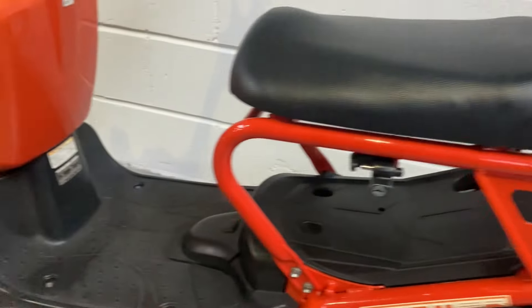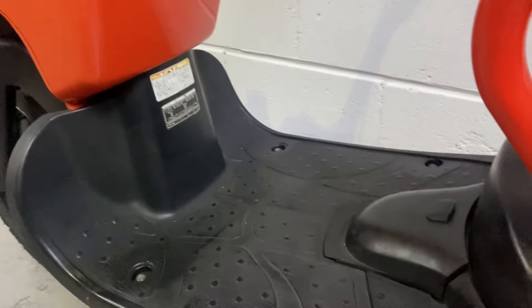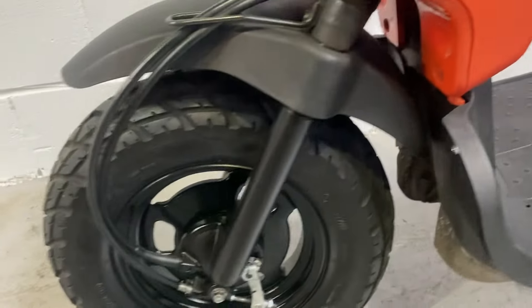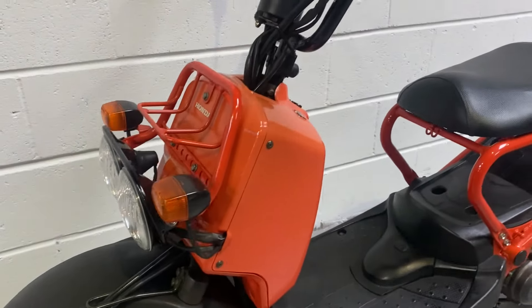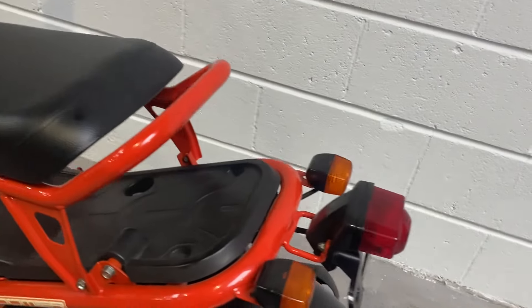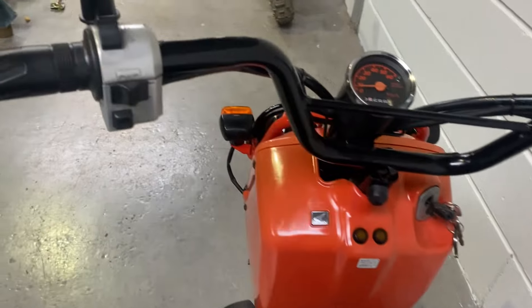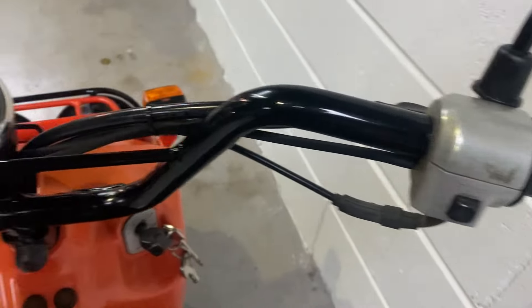Orange frame again, plastics again — super nice. And the front fork, front wheel. Coming over the top to the black bars — electric start and kickstart.